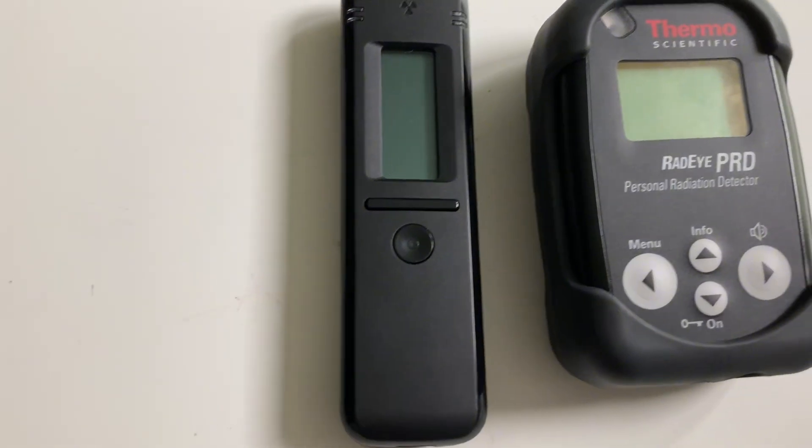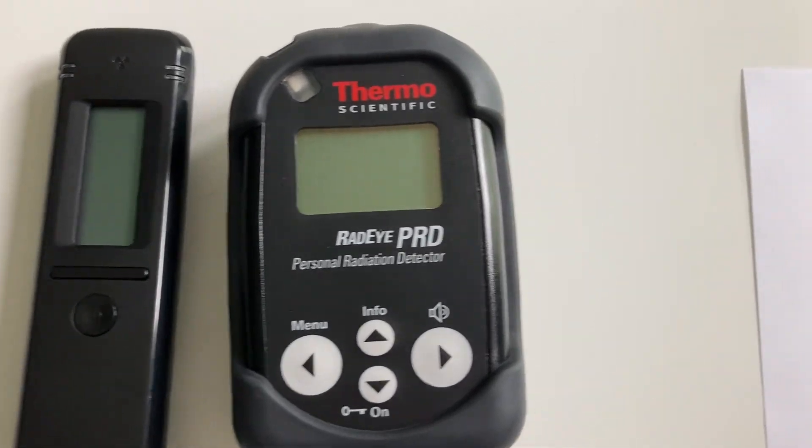Hey everybody, Alpha Beta Gamma Physics back here today, and we are going to be comparing the Radei Code 102, which is a very popular beginner's Geiger counter and I recommend it, to the Radei PRD.